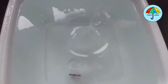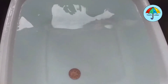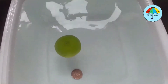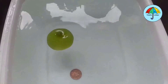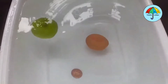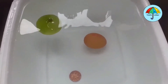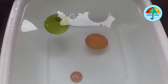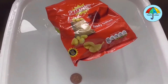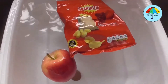Let's try the penny first. Pennies sink! Next, let's try a lime. It looks like it's sinking! Oh no! Limes float! Next, let's try an egg. Eggs sink! Next, let's try a crisp packet. Crisp packets float! And last, let's try an apple. Apples float too!